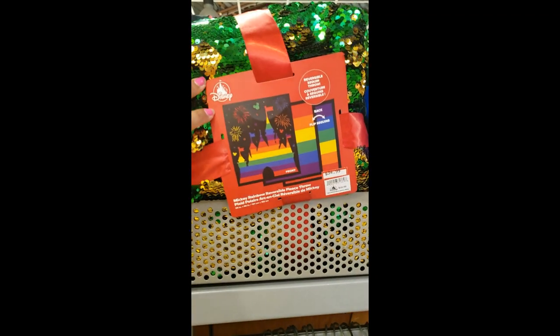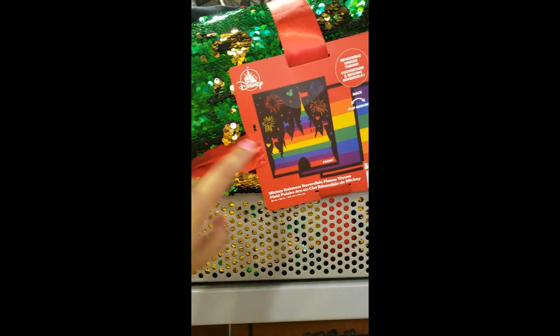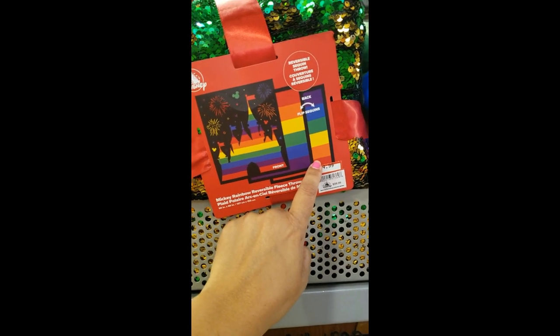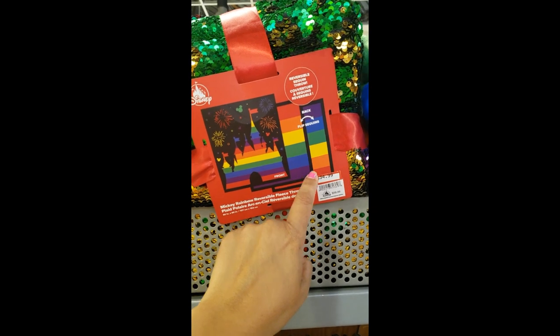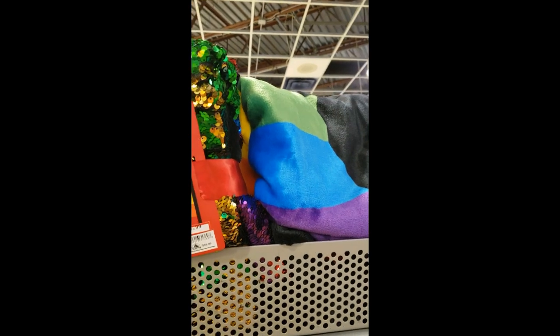Then up here the reversible throw. One side is full of sequins — like the rainbow lines. And the other side looks like this — it's soft. $34.99.